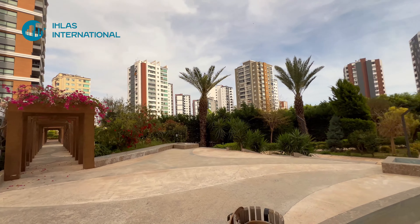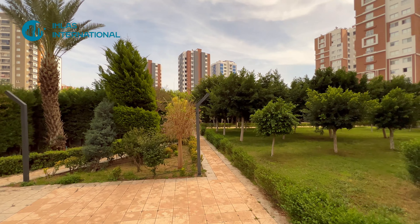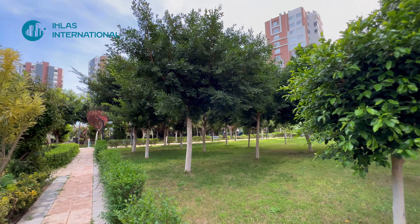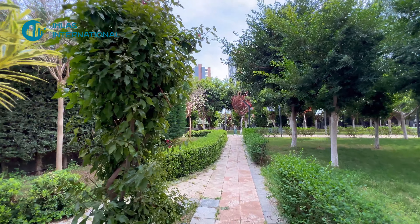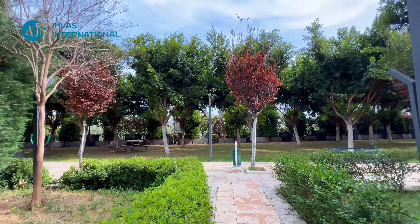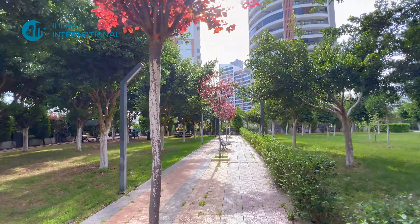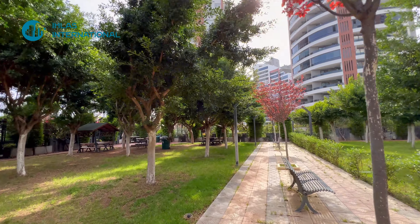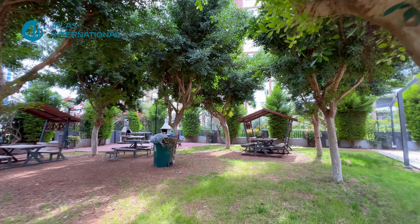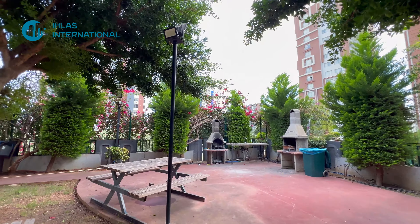Территория очень ухоженная, очень красивая, очень зелёная. Комплекс — не словами, а делом, друзья. Премиум-класс. Я здесь впервые — здесь свой сад есть, оказывается. Очень большая зелёная территория. Инфраструктура просто бешеная. Жаль, что зимой не приехал — ну, зимой этой квартиры у нас не было. Лавочки, всё по высшему уровню. Там у нас зона барбекю — тут классно всё, раковина, барбекюшница.